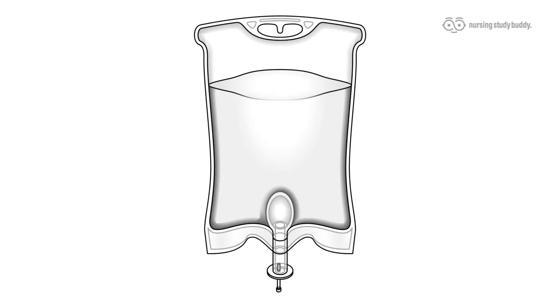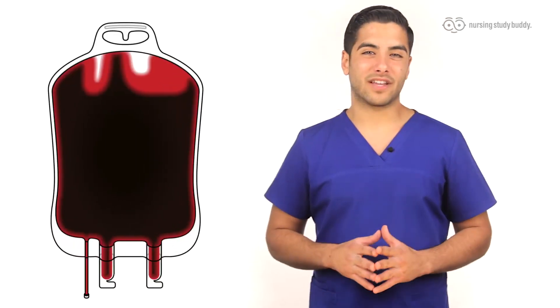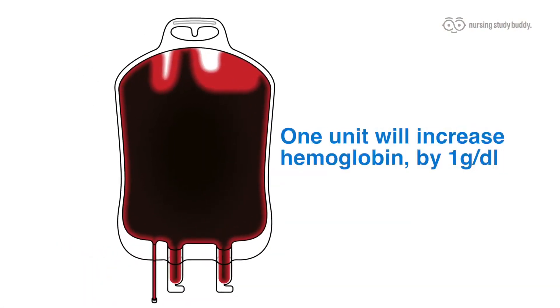To replace volume, IV saline is used. If hypotension continues after the saline has been administered, or if hemoglobin falls below 7 grams per deciliter, packed RBCs are given. One unit of packed RBCs should increase hemoglobin by 1 gram per deciliter.